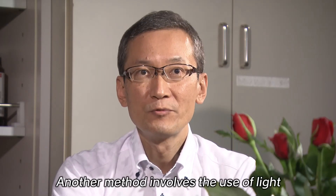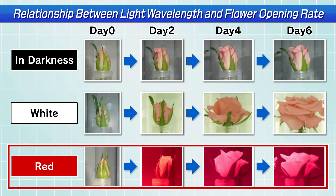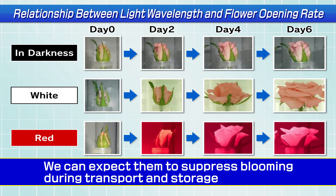Another method involves the use of light. The growth and flower opening rate of roses vary depending on the wavelength of light. For example, roses' blooming speed slows down if the flowers are exposed to red light. Therefore, I came to hypothesize that light irradiation has some effect on the physiological metabolism of flowers, and it may be possible to control the flowering rate through light regulation. In particular, red LED lights slow down the flower opening rate, so we can expect them to suppress blooming during transport and storage.